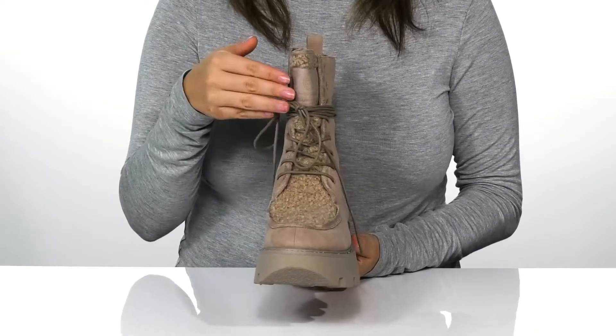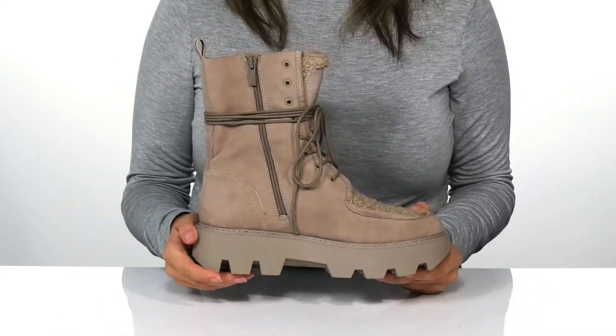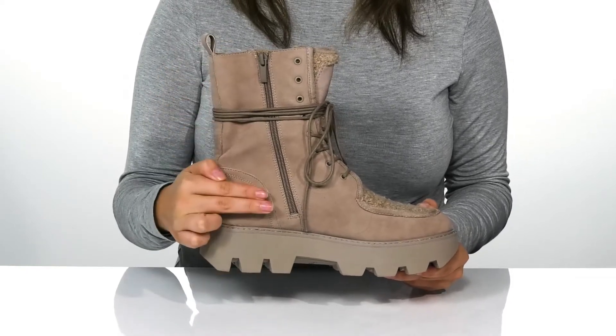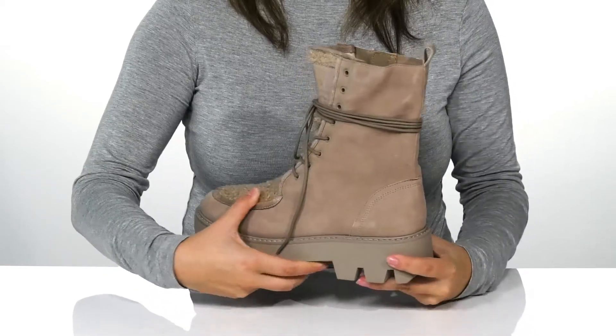There is a traditional lace-up closure which allows you to get a custom as well as a secure fit. These also have a functioning zipper which allows you to slip them on very easily, and there is a pull tab on the back to assist you.